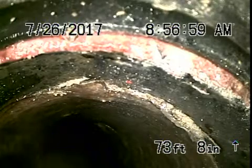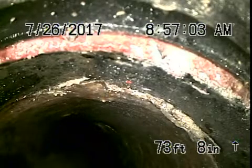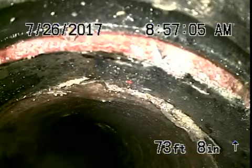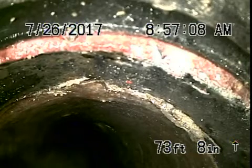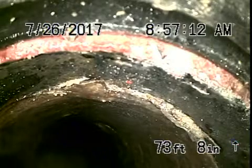We're here at 22521 Sylvan Street in Woodland Hills. We've got the camera in from a roof vent. We wanted to check the pipe, most of it underneath the house. There is a clean out where the pipe exits the house in the front.